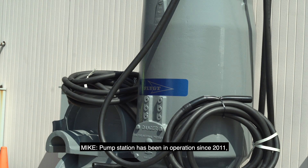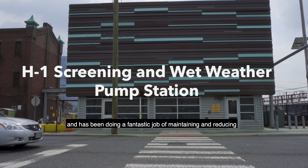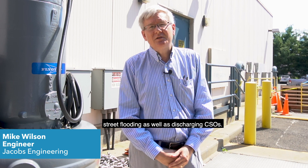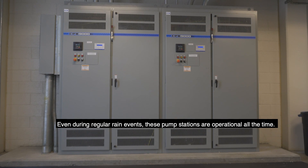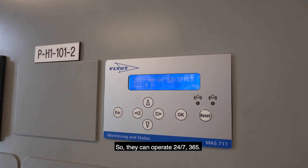The pump station has been in operation since 2011 and has been doing a fantastic job of maintaining and reducing street flooding as well as discharging CSOs. Even during regular rain events, these pump stations are operational all the time — they can operate 24/7, 365.